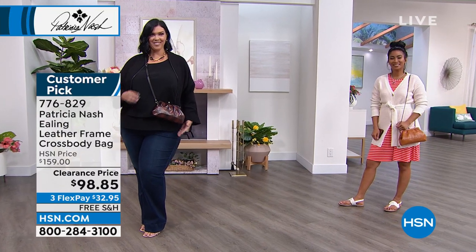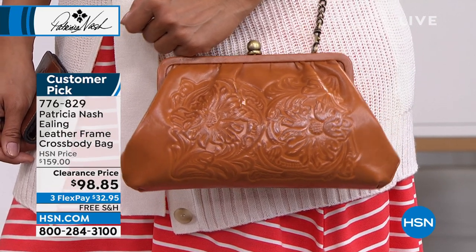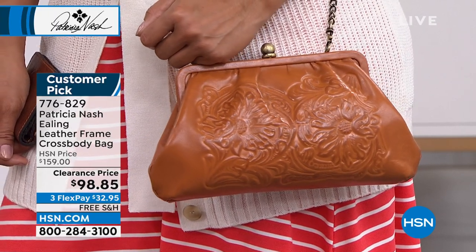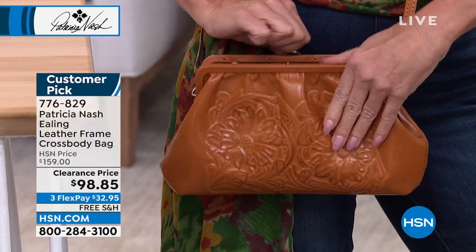You can dress it up or dress it down. It's going to look great in the best evening dress, but then it looks fantastic with a pair of jeans as well. I've used the chain to dress it up, and I've used it as a clutch going to an affair. I had so many compliments — especially as a clutch, people just stopped.